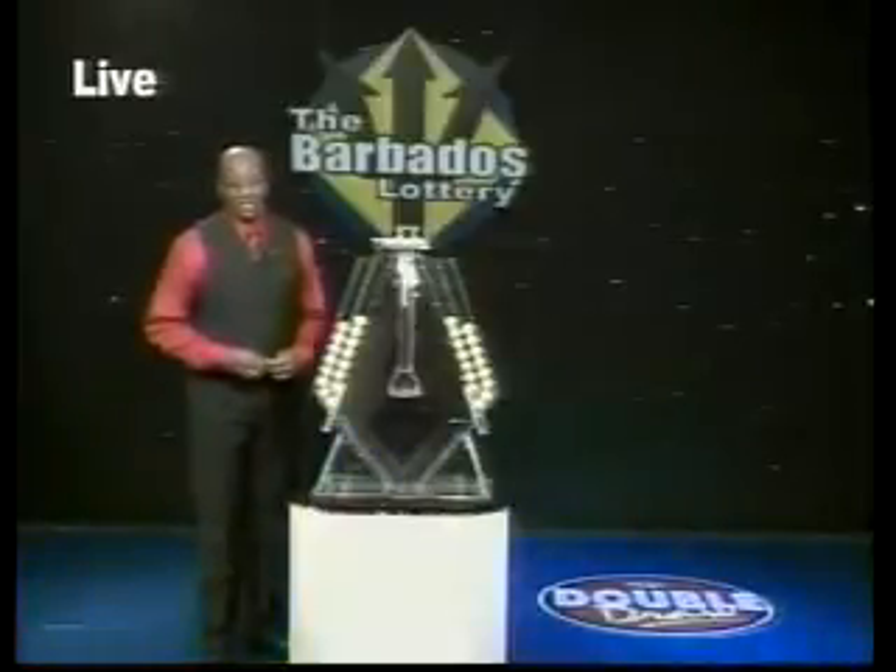Play and win, it's easy as 1, 2, 3. Good afternoon, I'm Mark Anthony. Double Draw has winners like peas.